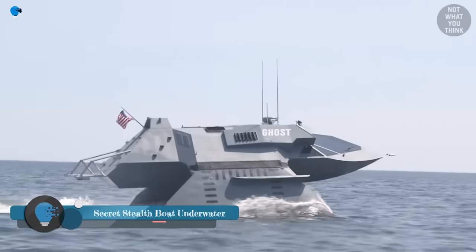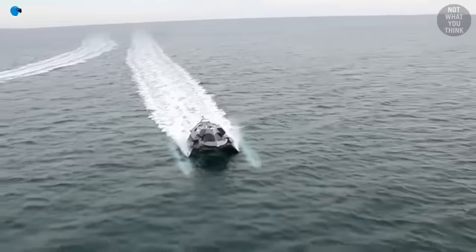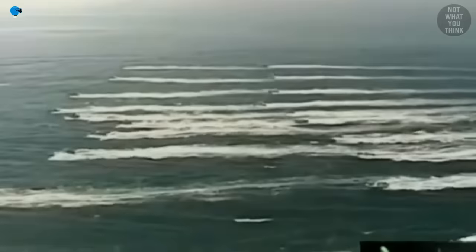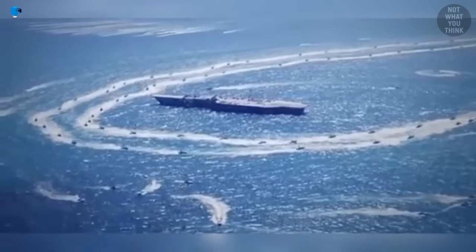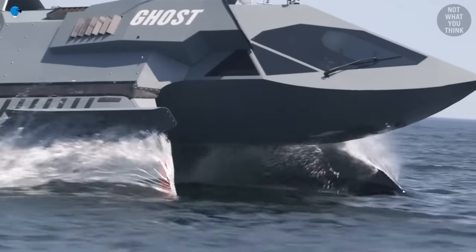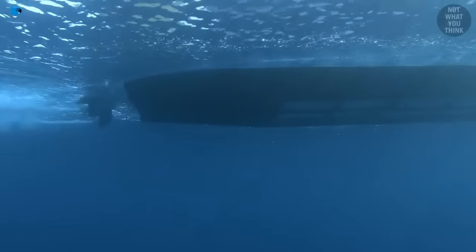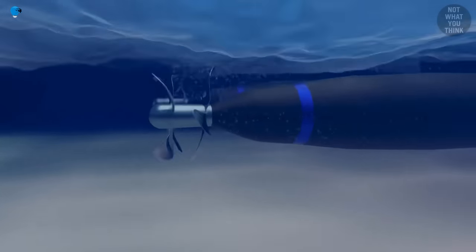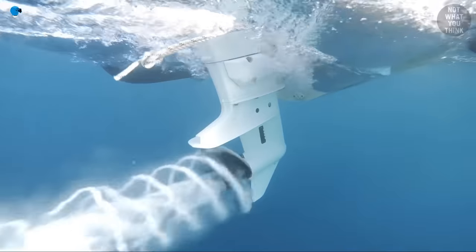The U.S. Navy has developed and tested several secret stealth boats over the years. Two of the most notable examples are the Sea Shadow and the Ghost. The Sea Shadow was a prototype stealth ship built in the 1980s, designed to test the limits of stealth technology and bring stealth fighter jet invisibility to the sea, though it was never deployed operationally. The Ghost is a more recent development — a small, unmanned stealth boat designed for fleet defense, equipped with a gun and missile launchers capable of destroying small enemy craft, both manned and unmanned.